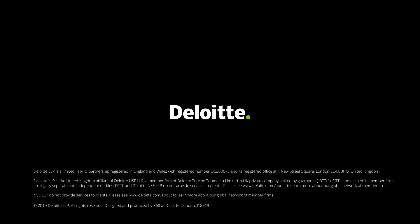For more insights and updates, visit our dedicated website at deloitte.com/Brexit.